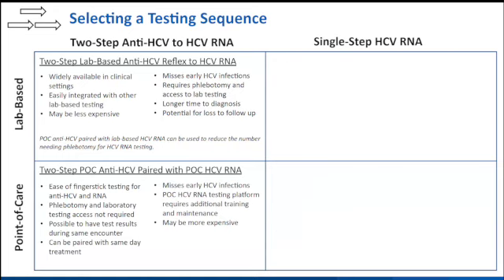With this new test, it opens up an entire point-of-care testing option. We could do point-of-care antibody to point-of-care RNA testing. The benefit is it's entirely point-of-care — no phlebotomy or laboratory access needed — and you can get all results within the same encounter. A challenge is that it still misses early HCV infections, and there's the added challenge of setting up this more complex point-of-care test in high-impact settings. It may also be more expensive than laboratory approaches, depending.